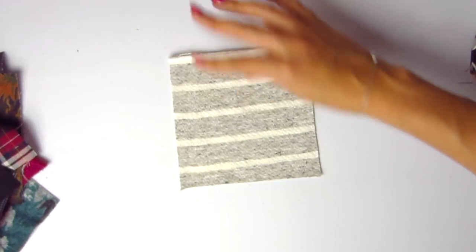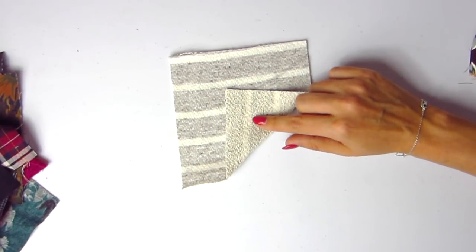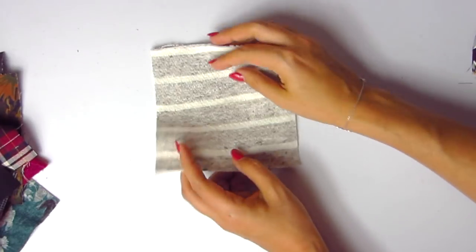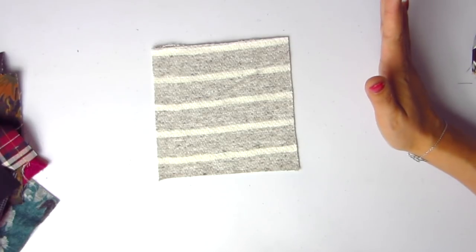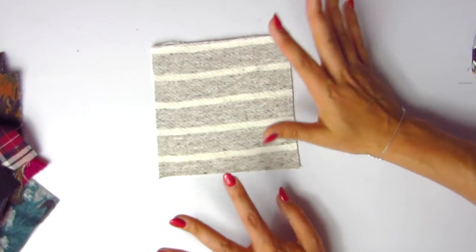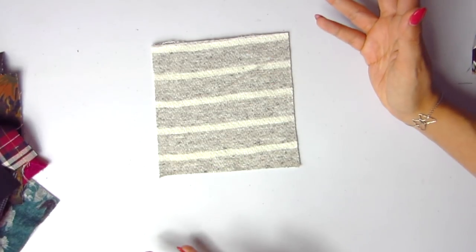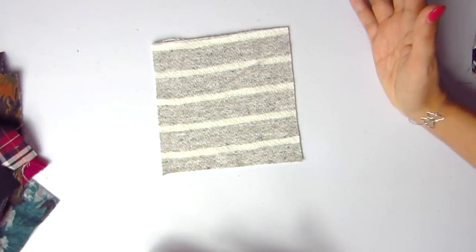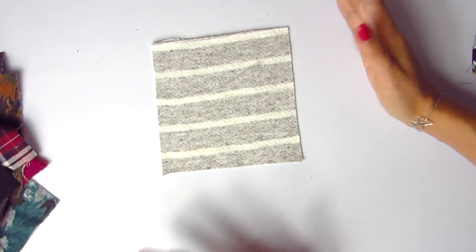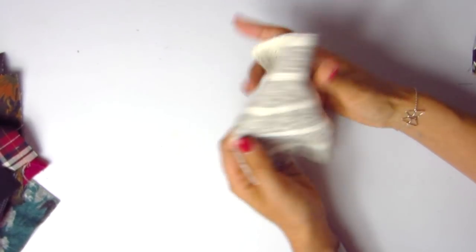Now we have something a lot of people will really like — heather stripe French terry in oatmeal and cream. It seems a lot like the first French terry in terms of weave and feel, but I love a tonal stripe like oatmeal and cream. If you had cream or winter white pants with this as a slightly oversized turtleneck sweater, you'd look like a million bucks. You could also dress it down to a regular sweater and jeans — it goes the whole spectrum. Item number 1-2-7-6-4.